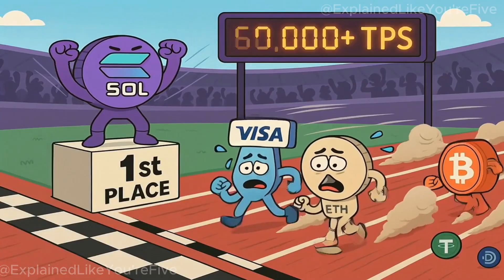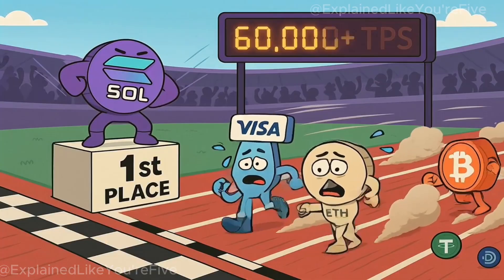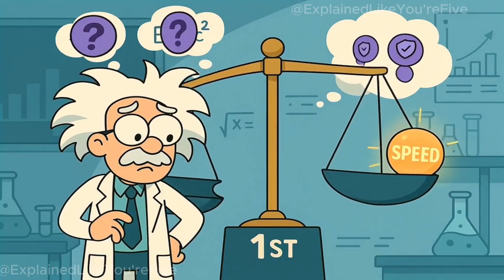Solana can handle over 60,000 transactions per second — faster than Visa, faster than Ethereum, faster than almost every blockchain on Earth. But how is that even possible? And what trade-offs does it make to get there?